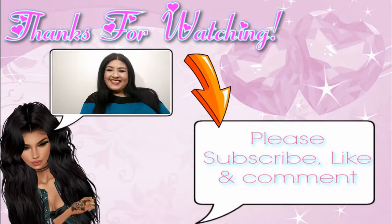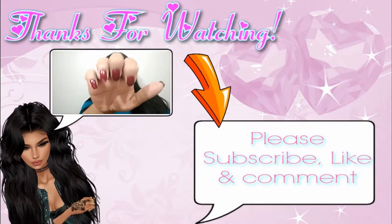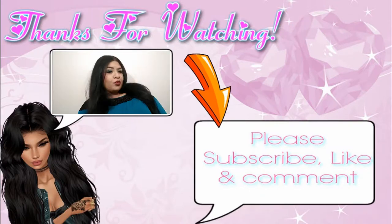That's the end of the video! I hope you guys liked it — give it a like and comment below so you can be featured in my next video. Don't forget to subscribe and hit the notification bell. I'll see you guys next time — bye!